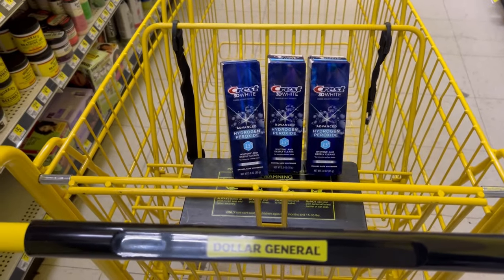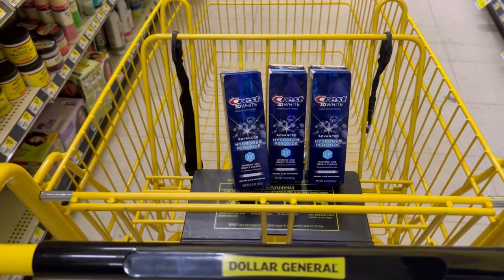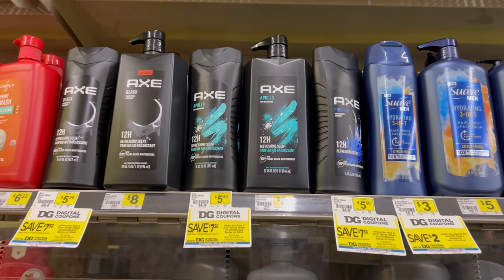Too bad — I really wanted one toothpaste, one mouthwash, and one toothbrush, but you've got to take what you can get. I also have a $2 off $10 birthday coupon that I'm going to use.